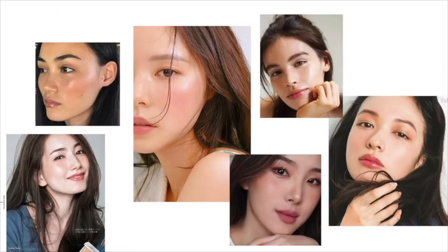Hi everyone, welcome back. So today I'm going to do this makeup look right here that you're seeing. It's inspired by this Pinterest board that my cousin sent me because she asked me to be a bridesmaid and then also asked me to do her makeup on her wedding day, which is really exciting, but I'm also very nervous about it. So I decided to start practicing now.